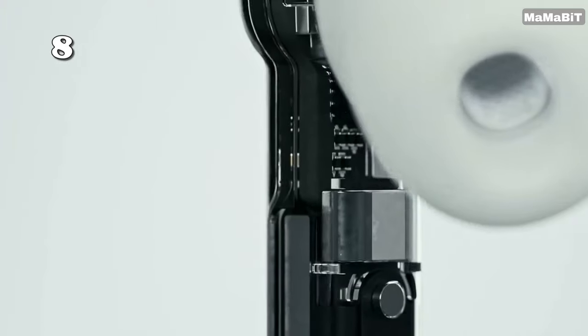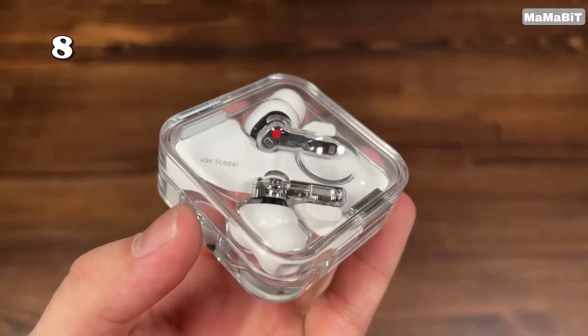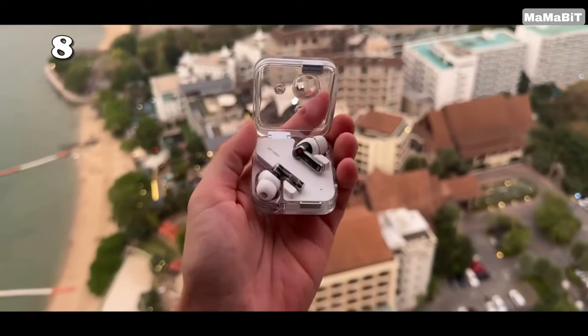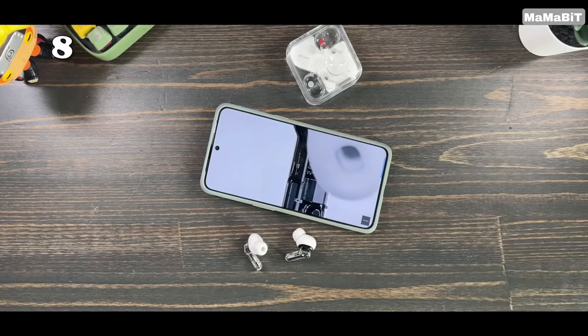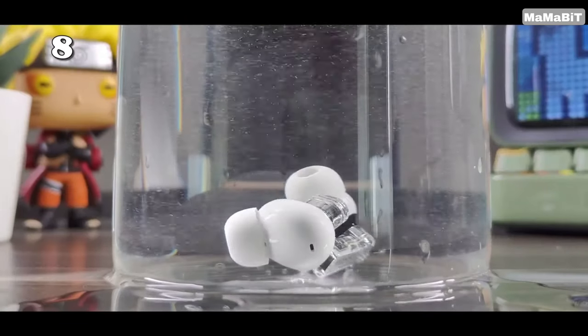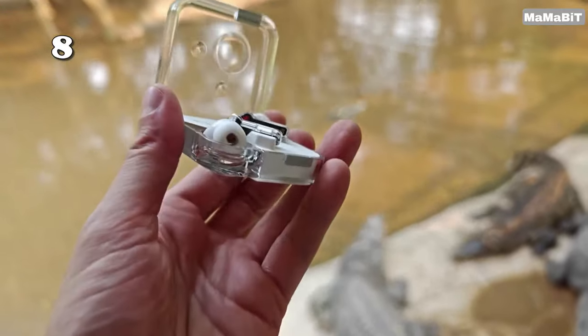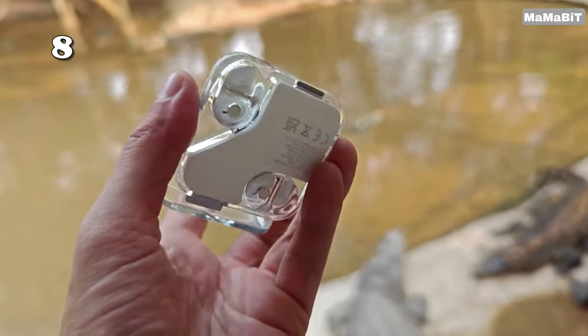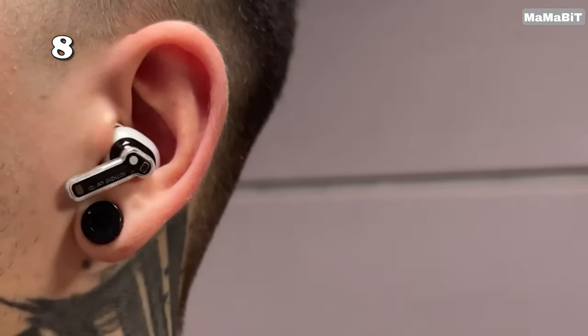Tired of bulky headphones? The Nothing Ear 2 earbuds boast active noise cancellation for a quiet listening experience, all without sacrificing style. They're transparent for a sleek look and water-resistant for worry-free use. Enjoy up to 8 hours of music on a charge, with an additional 36 hours thanks to the charging case. These earbuds are perfect for minimalists who prioritize both sound and design.